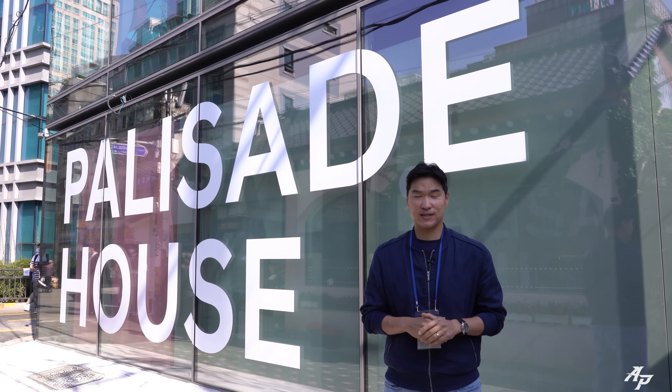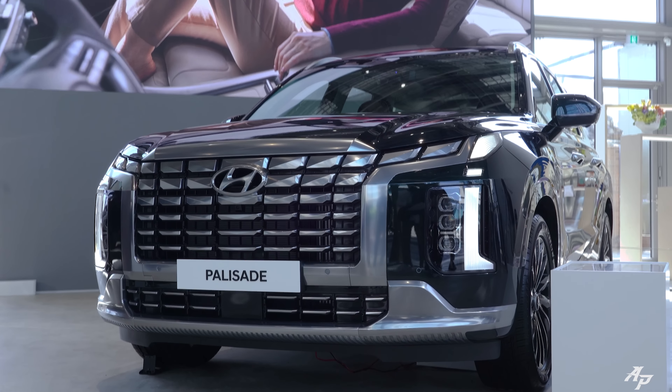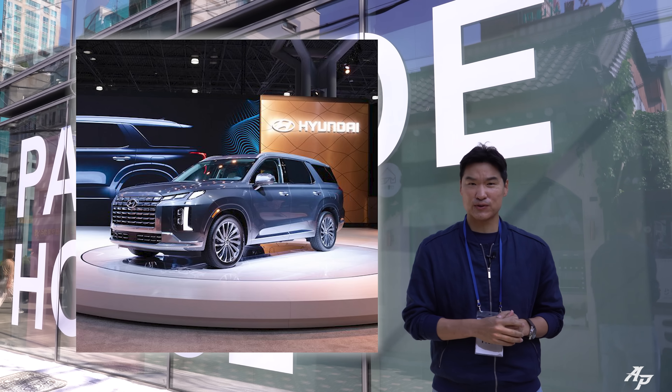Hi guys, I'm Charlie from Asia and Petra. Today I'm at beautiful Jongno City, not for sightseeing, but actually to show you the 2023 refreshed Hyundai Palisade. You might have seen it through the New York Auto Show, but today let me show you the Korean spec model and see if there's any difference.